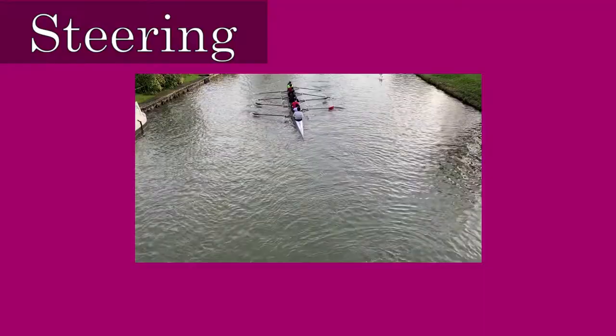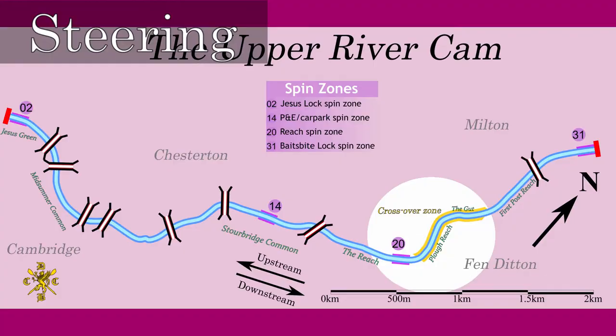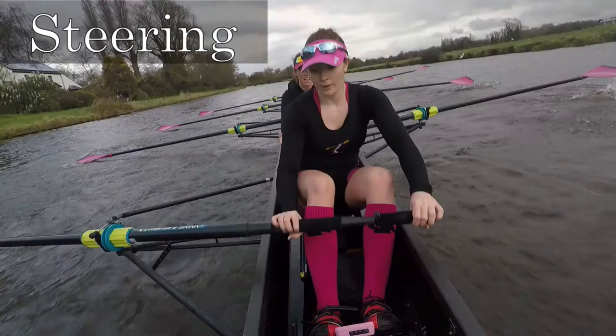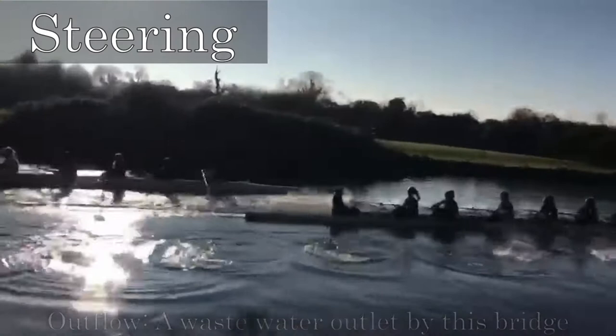Coxes also need to learn the circulation pattern of the river Cam to steer a correct and safe course. This includes understanding the crossover point rules, where boats must move from the right to the left side of the river. Steering is much more complicated than just pushing the rudder wires in the correct direction, as rowers can affect the direction of the boat, as can anomalies in the river, such as the outflow.